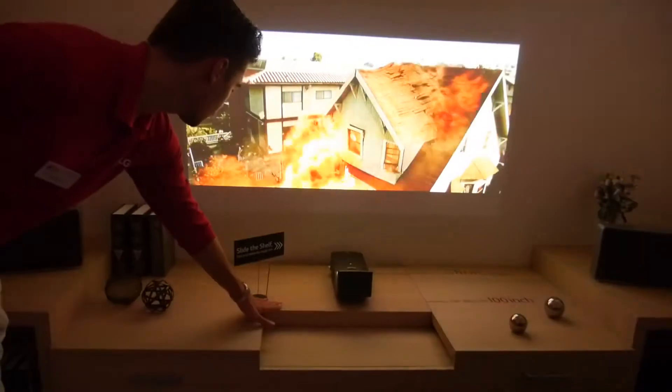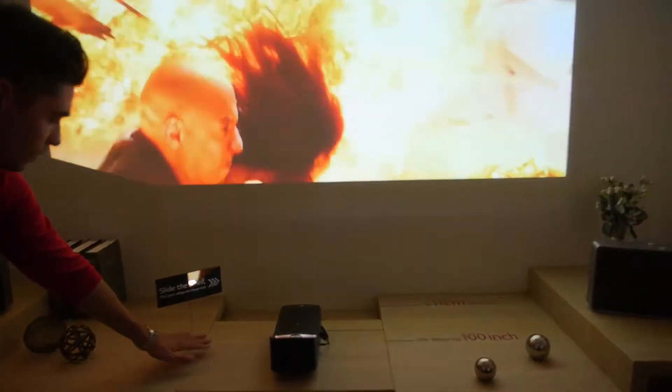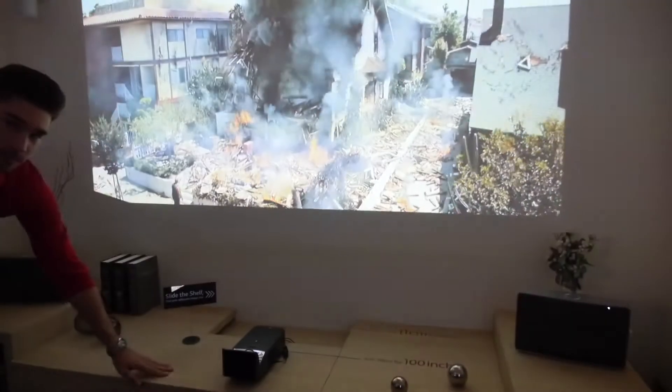If you move it closer, it makes a smaller screen; move it back again and it gets larger. Every corner is in focus — there's a system to focus every corner, and you can go into the menu or use the focus control there.